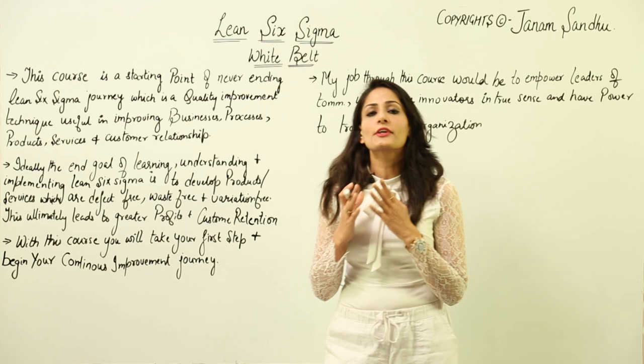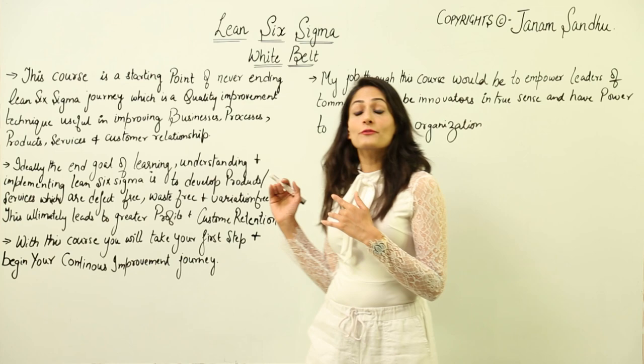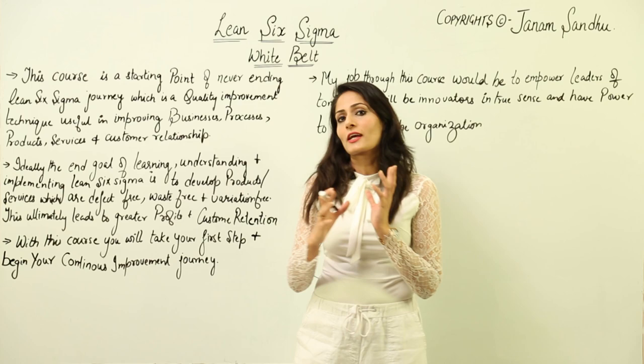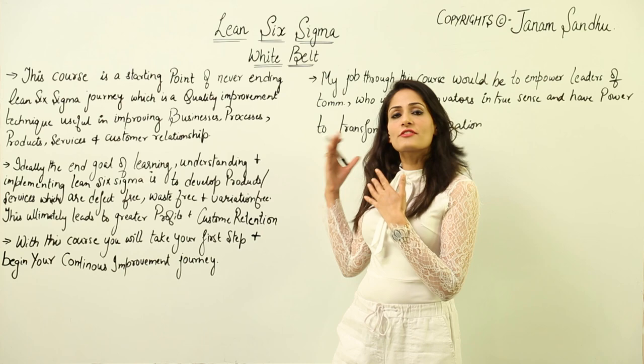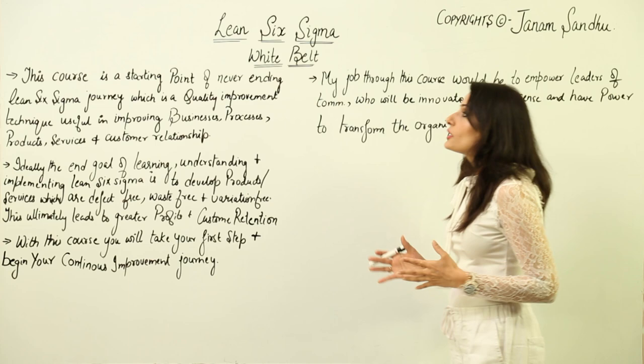Hi everyone, I'm Janam Sandhu, and I'm here presenting the most highly requested course — Lean Six Sigma White Belt. When I say it was the most requested course, I was getting emails every day from candidates asking for this course covering the basics of lean and six sigma. I welcome you to join me in this journey of lean and six sigma.